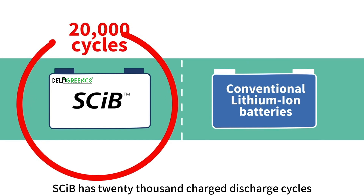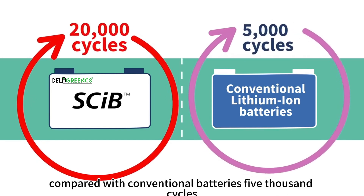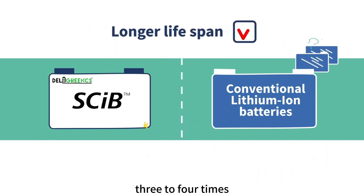SCIPE has 20,000 charge-discharge cycles, compared with conventional batteries' 5,000 cycles. This means conventional batteries need to be replaced 3 to 4 times, giving SCIPE a significantly longer lifespan.